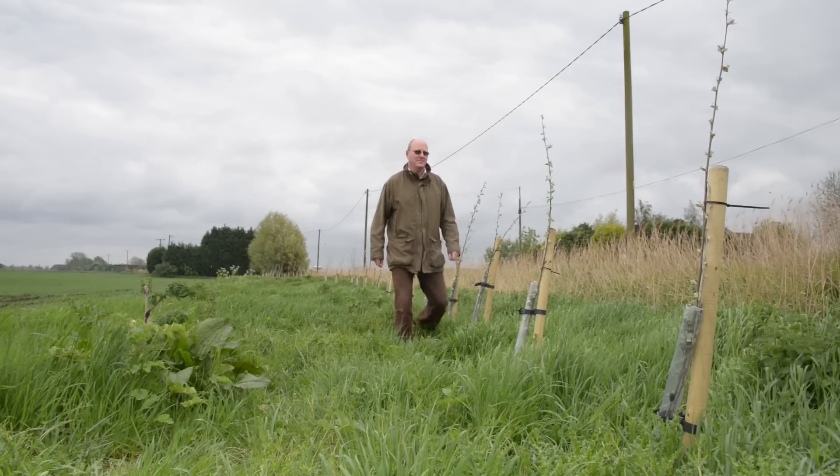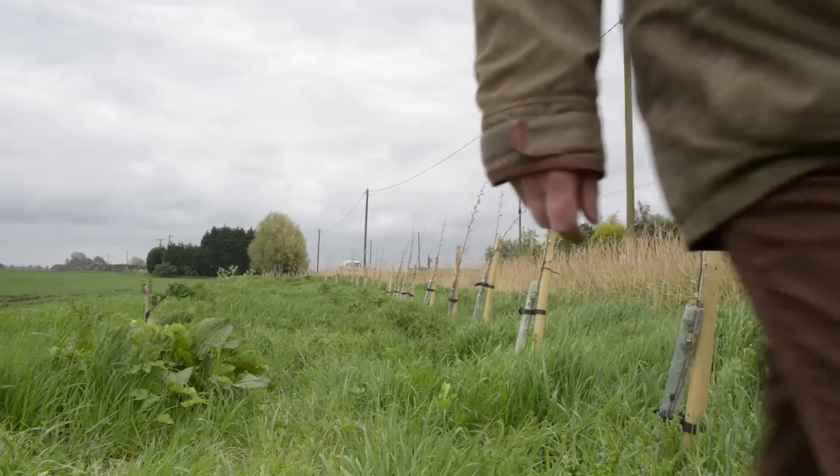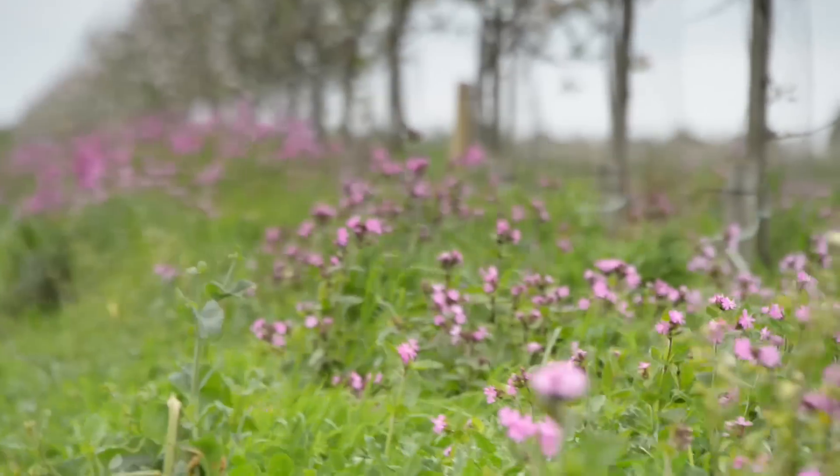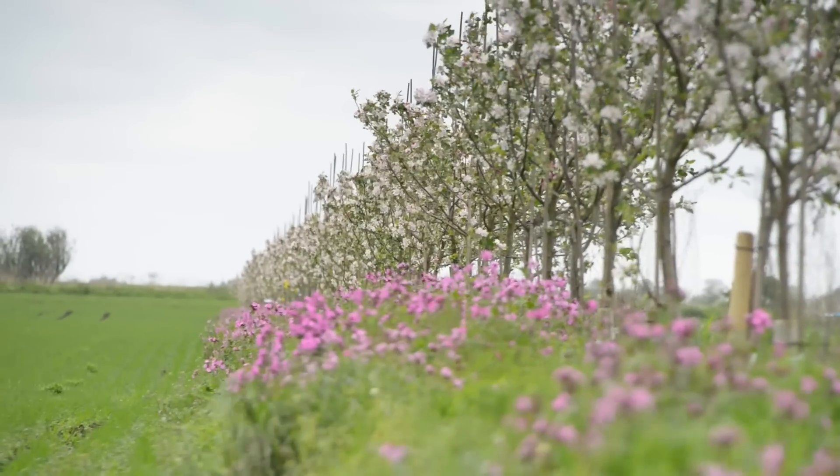The way we've established the system here at Whitehall Farm is that we've planted trees in a north-south direction so that the sun comes up in the east and down in the west so that there's never any shading created. We've used fruit trees because we're tenants with a 15-year farm business tenancy and we needed an economic return within that period.